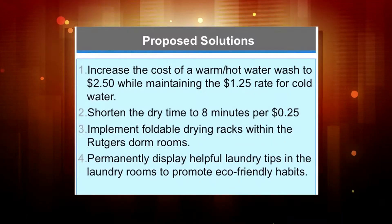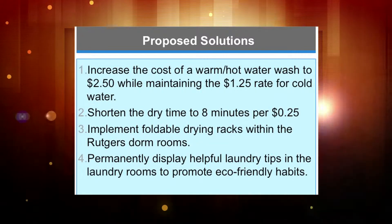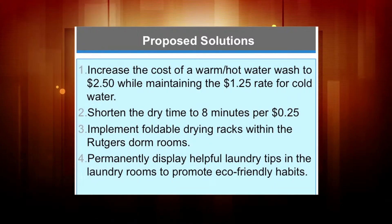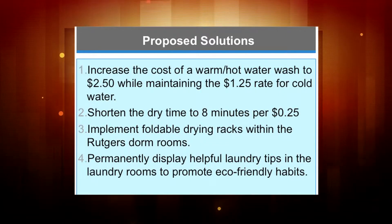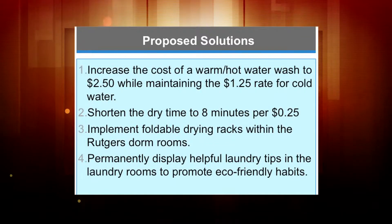Our proposed solutions were to, when students use hot water, change the price to increase it to $2.50 instead of $1.25, so they would be more inclined to use cold water instead of hot water.